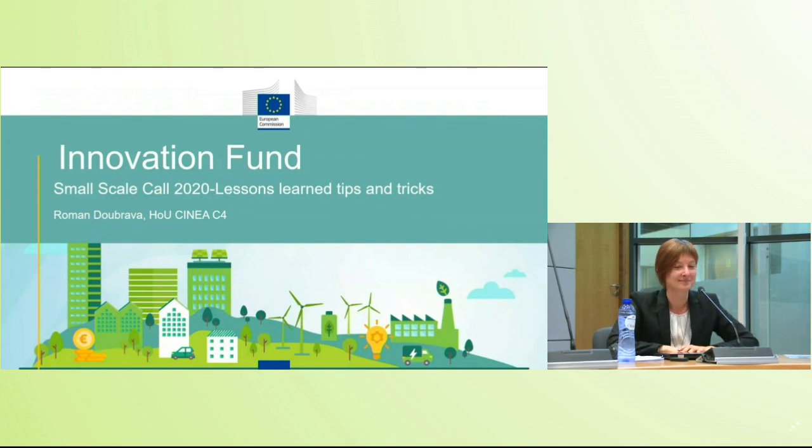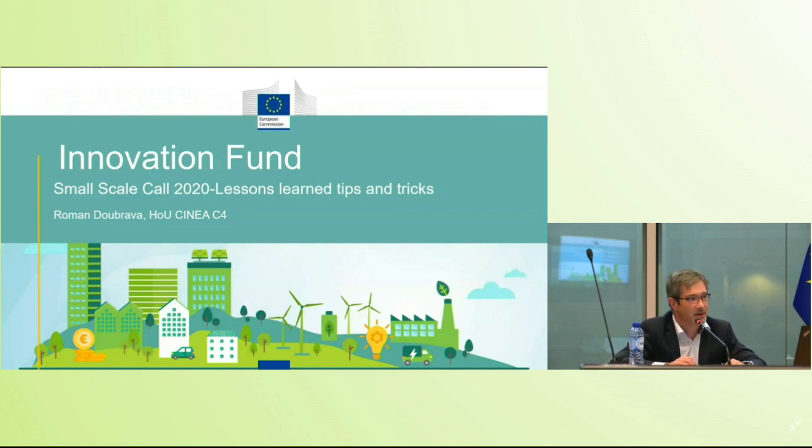Thank you, Marion. Good afternoon everyone. This will be a joint presentation by myself and Laura Pereira from ICF. We'll walk you through the key issues observed in the applications when evaluating proposals, and the key recommendations and tips and tricks for good applications in the next call. I'll also be joined for the Q&A by colleagues from CINEA — Uwe Lutzen and Alexandre Kobart.